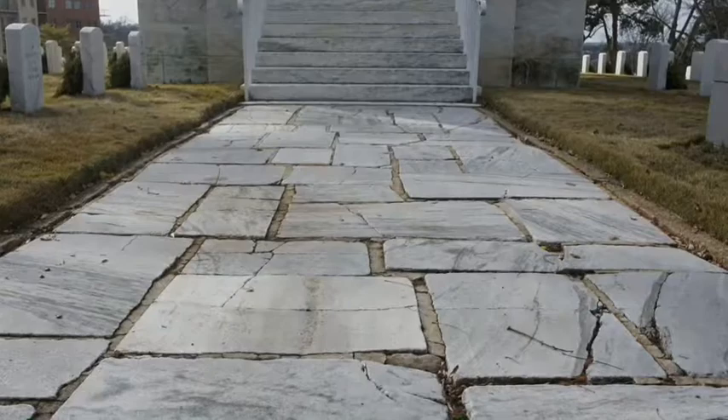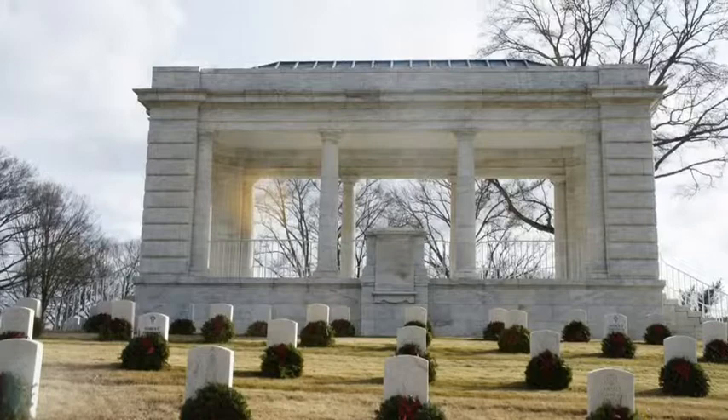As an American, it is an honor to know that throughout history's many wars, our fallen soldiers are never forgotten.